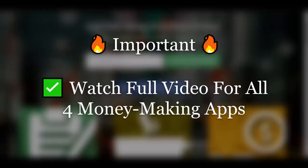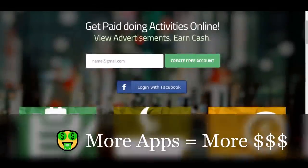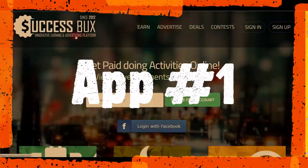This is just a quick reminder that we have a total of four different apps and websites to show you throughout this video. Make sure you watch all the way until the end to learn all four apps in order to maximize your earnings. The first app I want to show today is Success Bucks.